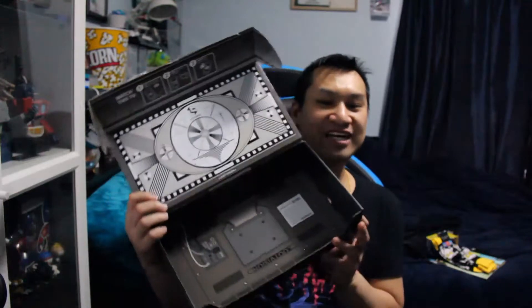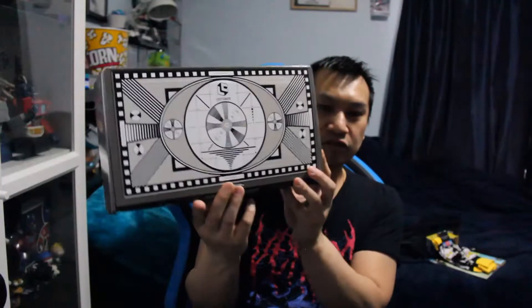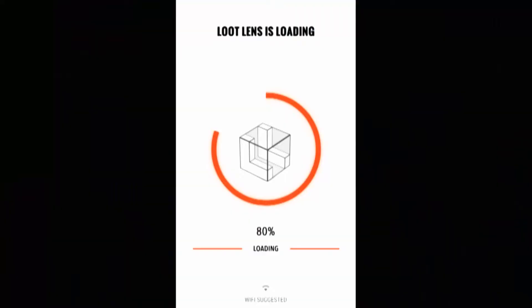Of course, I can't forget about the box that it came in. It can be flipped inside out to resemble a TV — LootVision. And there's also Virtual Loot. It wants me to load up the Loot Crate app to scan the screen.